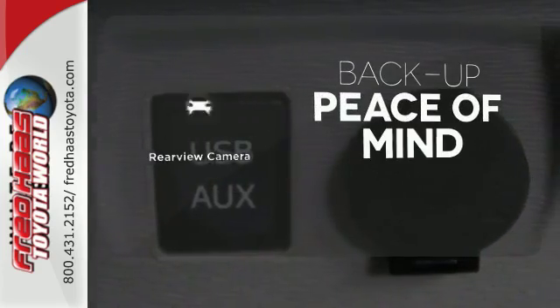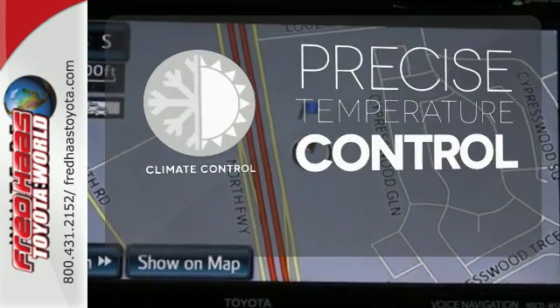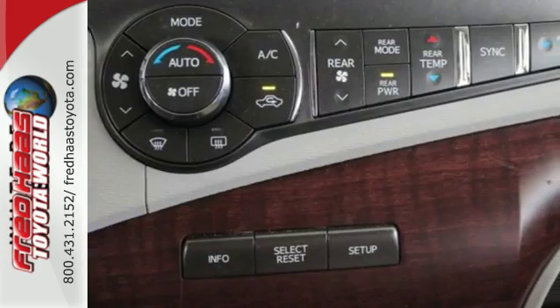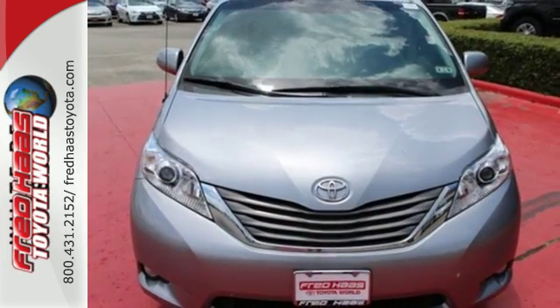Hindsight is 20-20 with a backup camera. Select the perfect temperature with climate control. Come and see the utility and roominess in this family-hauling Sienna. Test drive it today.